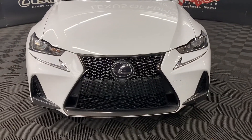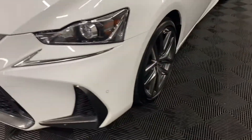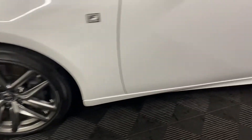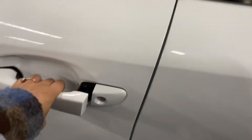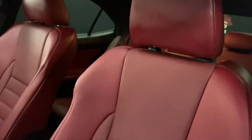Under the hood, you have a 6-speed automatic transmission and a 3.5-liter V6 engine. You have 17-inch F-Sport alloy wheels and keyless entry into the vehicle. You have a 10-way powered driver's seat with dark-rose leather interior throughout.